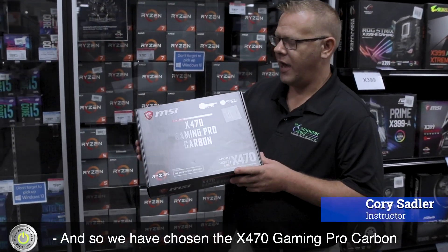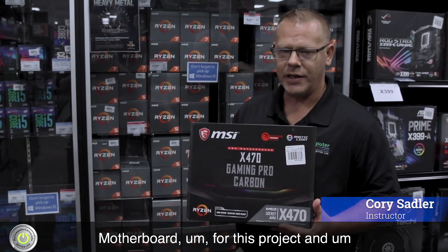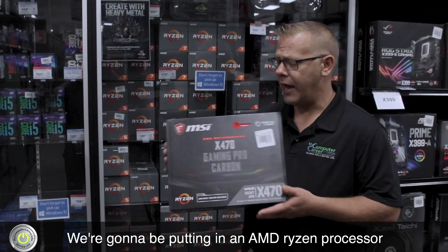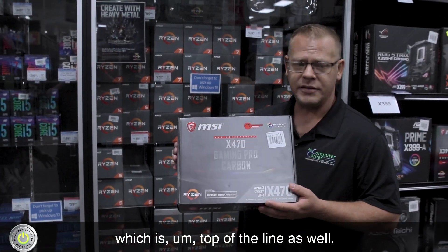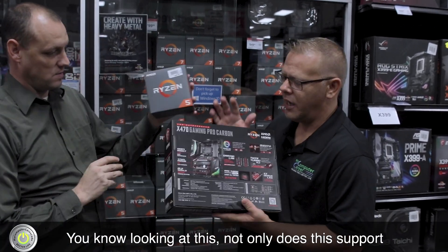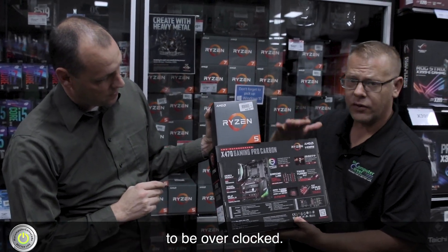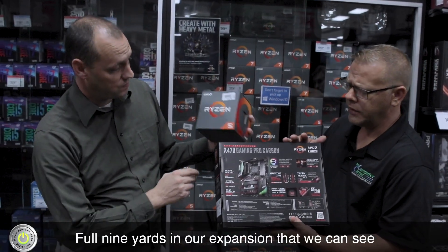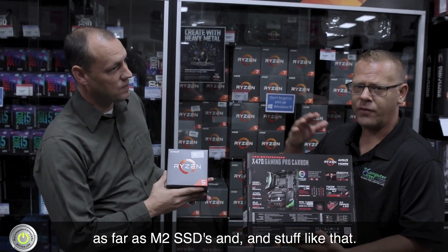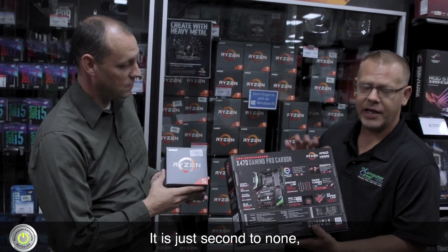We have chosen the X470 Gaming Pro Carbon motherboard for this project and it is just top of the line. Not only does this support DDR4, but it also has the ability to be overclocked — whole nine yards. The expansion that we can see with this motherboard, as far as M.2 SSDs and stuff like that, is just second to none.